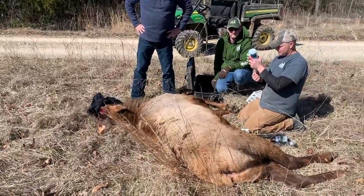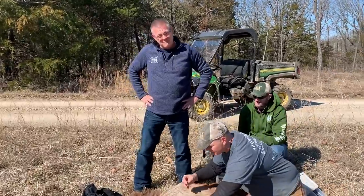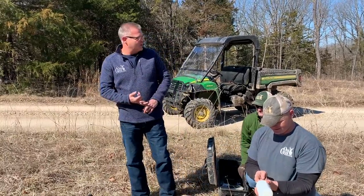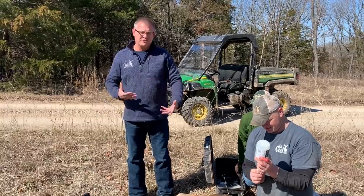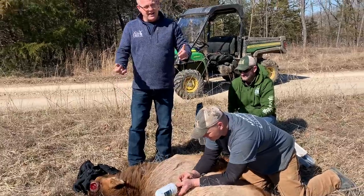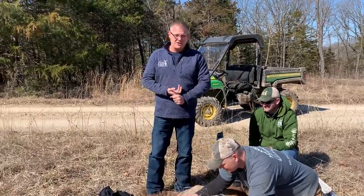He has cost me way more than he's worth in damages. He destroyed my gazebo, my yard looks like a garden — I could plant anything because him and the dogs have fought so many nights it looks like a tiller's been in the yard. He tore up every birdhouse, every bird feeder, every deer feeder I've got.